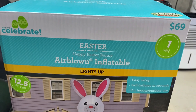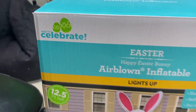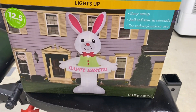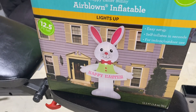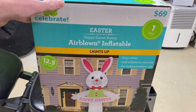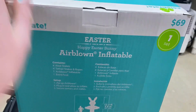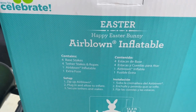The top of the box is very nice. It says 'Happy Easter Bunny, Airblown Inflatable,' one set, $69. Up here it says 'Way to Celebrate' — that's like the Walmart Easter branding. The art of the inflatable on the box is very good; it shows the inflatable with a purple house in the background. This is the same art that was on the Lux Bunny, and I think the Dapper Bunny as well. It mentions easy setup, self-inflation in seconds, for indoor/outdoor use. The back is all blue and lists what's included: four base stakes, four tether stakes and ropes, one airblown inflatable, and one extra fuse.